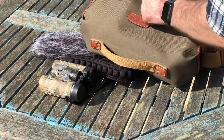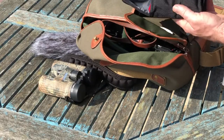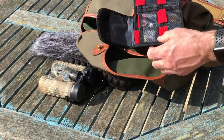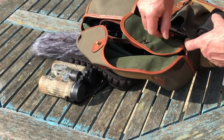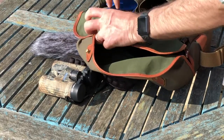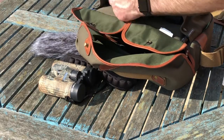In the front pockets I have some equipment like spare batteries, spare SD cards, and a lens cleaning pen — that keeps everything in good condition. On this side I've got a little reflector that I use to pop out to get a bit of extra light sometimes.